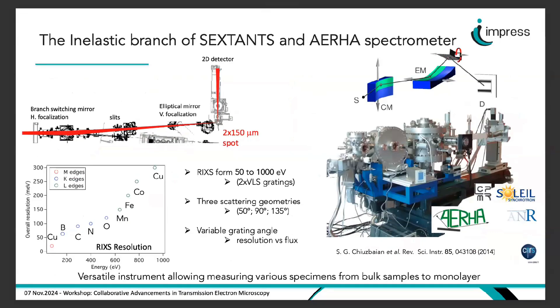On the inelastic branch of Sextant we focus the beam to 2 microns vertically — important for energy resolution — and 150 microns horizontally, to avoid excessive photon density and beam damage. Using the RIXS spectrometer in the energy range from 50 to 2000 eV, we achieve ~100 meV overall resolution at oxygen, ~200 meV at iron, ~300 meV at copper. We can measure diluted materials, monolayers, and small samples, which is important for correlation with EELS where very small samples are typically measured.